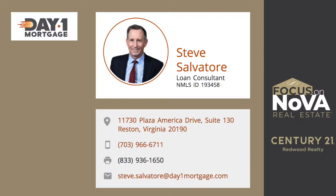At seven hundred and ninety thousand dollars, I'm going to kick this over to our good friend Steve Salvatore over at Day One Mortgage. Hey there, it's Steve Salvatore with Day One Mortgage once again. Let's take a look at what these numbers look like.